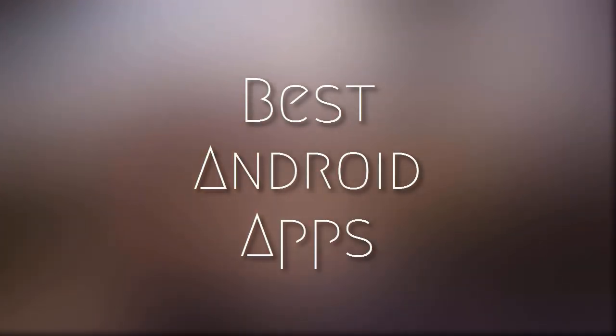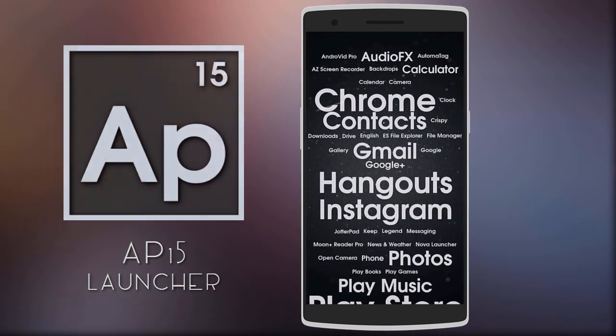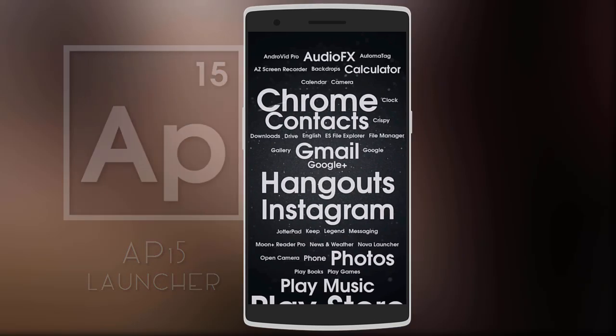Hey, what's up guys! Here are five amazing Android apps that will help you through the month of October. Starting off is a unique Android launcher called AP15.